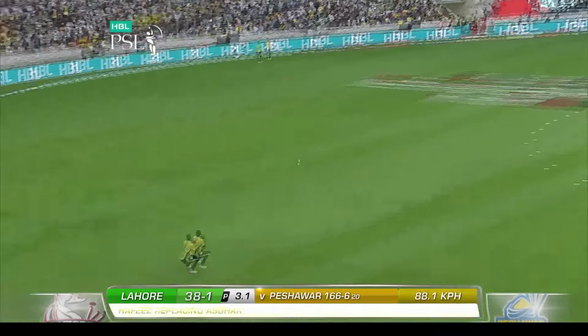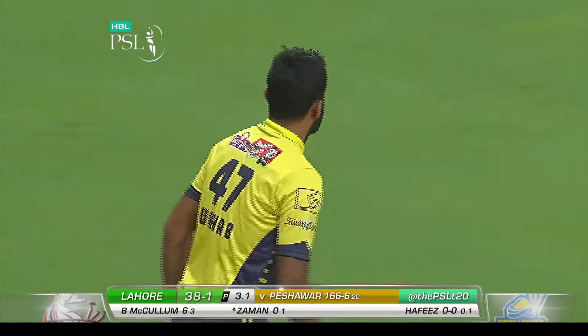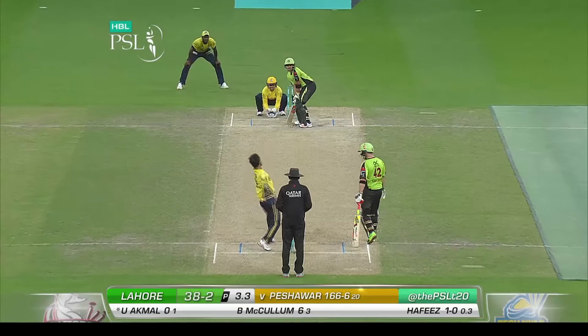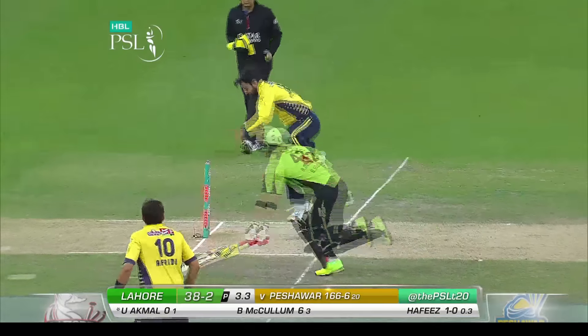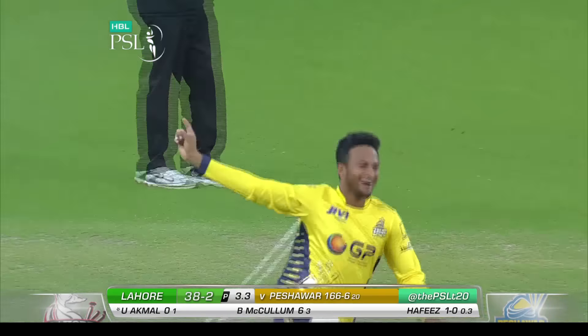Oh, Zaman down to long on — down to long on. Wahab Riyas is a very safe pair of hands. Hesitation — gone! Direct hit — go for it! Oh yes, yes, yes, yes!